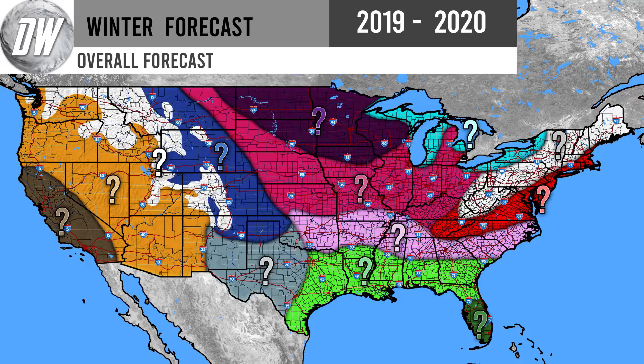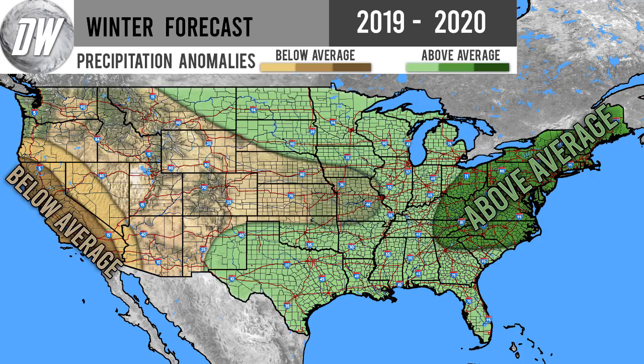We're going to get started with the precipitation forecast here — this one hasn't changed too much. For California and a lot of the southwest, we do have drier than normal conditions, specifically in that medium shade of brown. For California, we're expecting even further below average precipitation — once we're in that medium shade of brown, it'll be quite noticeable that it's pretty dry this winter.